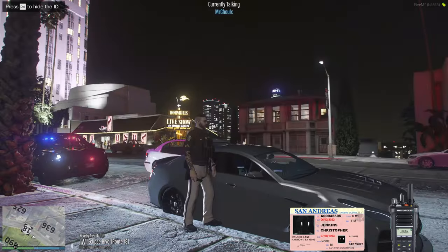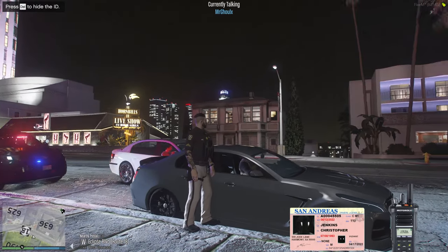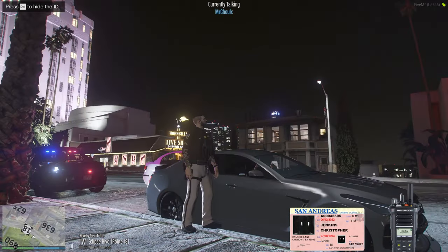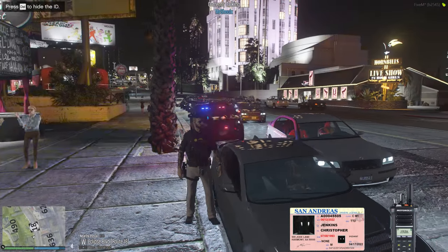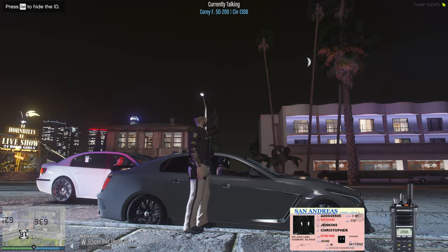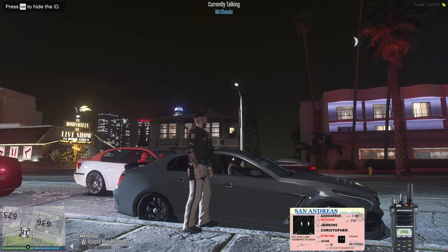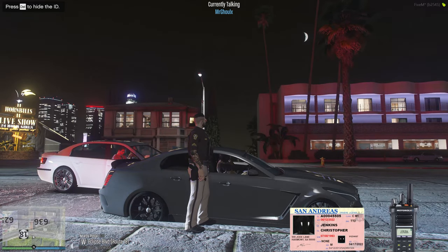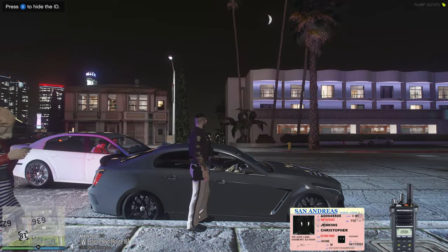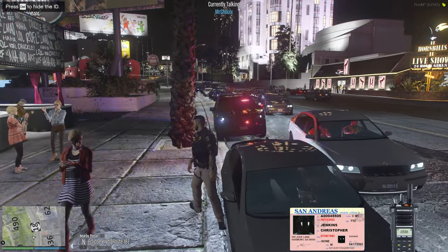Trying to get somewhere. Mr. Jenkins, where are you headed today? Because it looks like you're all decked out and driving a car with a helmet. Nowhere in particular. Okay, just casually riding around — dressed like you're going to play paintball. Yep. All right, sit tight for me.